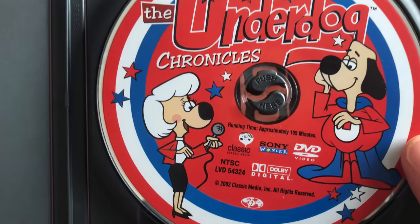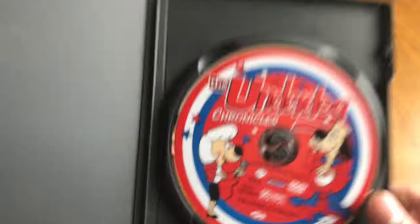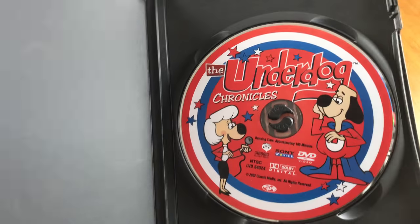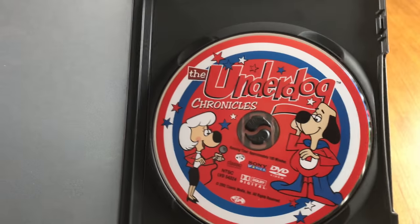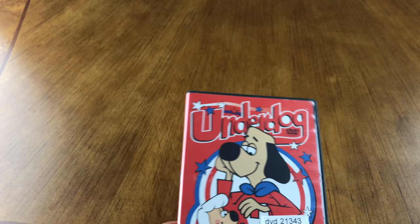Let's take a look at the artwork. Underdog Chronicles — runtime approximately 105 minutes. I would have never bought this if it wasn't 99 cents. I wouldn't have spent more than 99 cents — maybe $2 max.